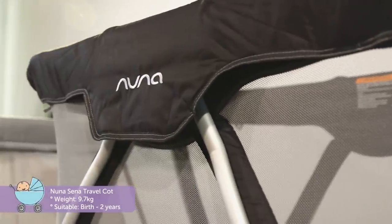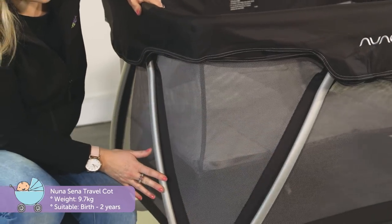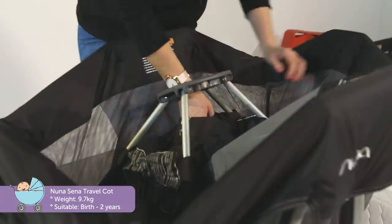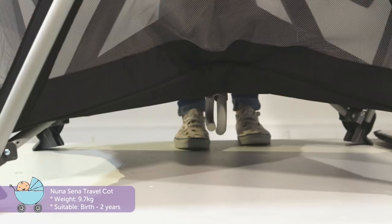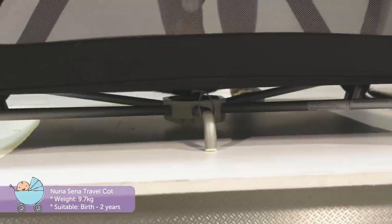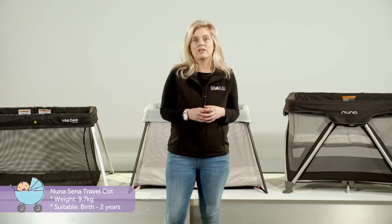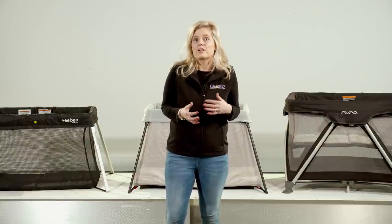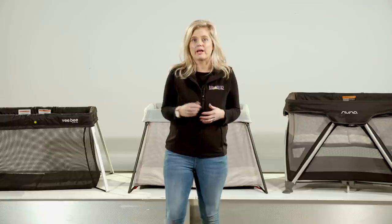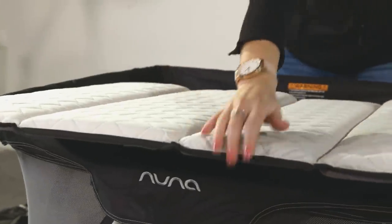Last but certainly not least is the Nuna Sena travel cot. Thanks to the clever zigzag design of the legs, the Sena pops open easily and refolds with just one hand for a quick getaway. The design also provides a sturdy off-the-ground alternative to the previous two cots. However, weighing in at 9.7 kilos with larger folded dimensions, the Sena lends itself better to car travel than to plane, but makes it perfect for extended stays with a soft quilted breathable mattress.